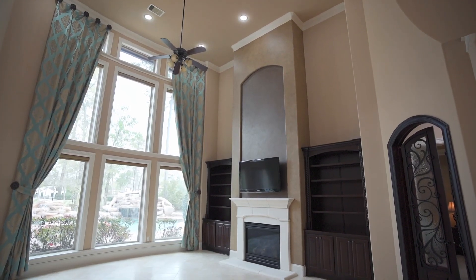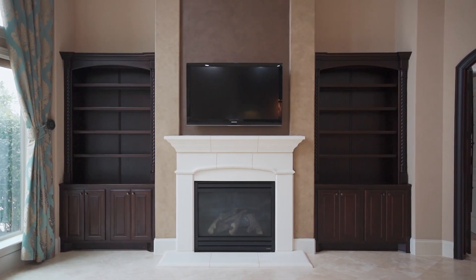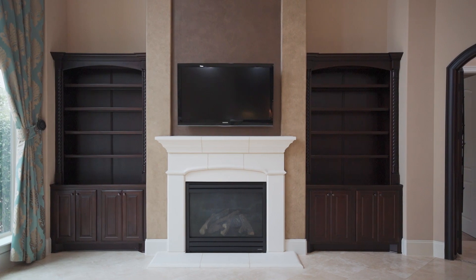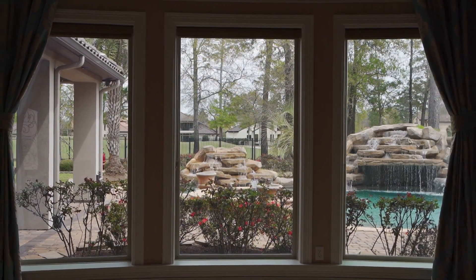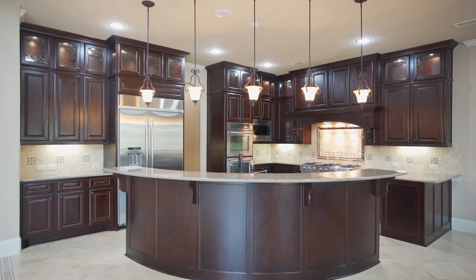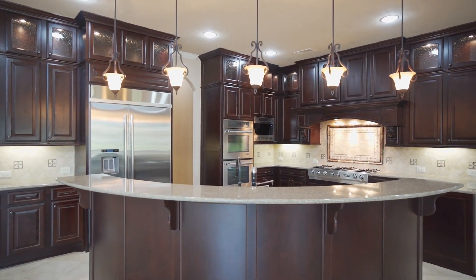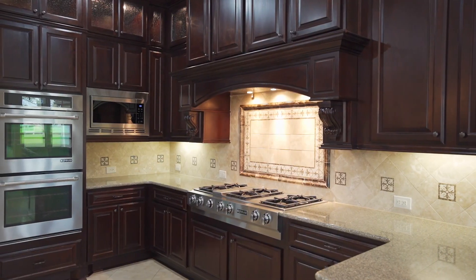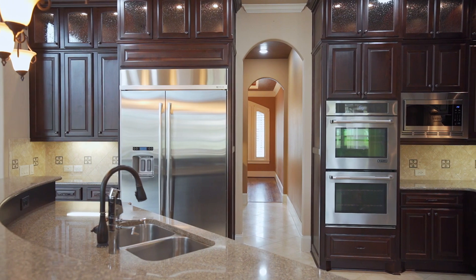These soaring ceilings make the main living areas feel so majestic as you walk in. The den has floor-to-ceiling windows that frame your pool and golf course views. This den flows into your functional kitchen with double oven, six burner gas range with griddle, huge walk-in pantry, glass front cabinetry, and plenty of prep and serving countertops.